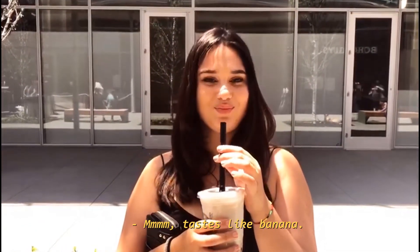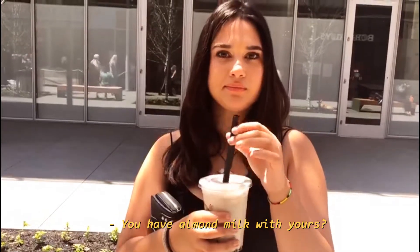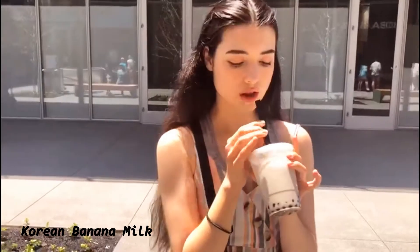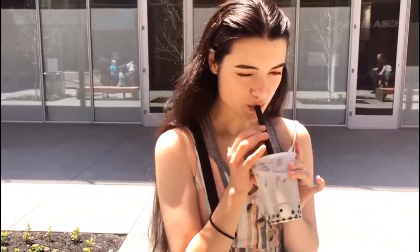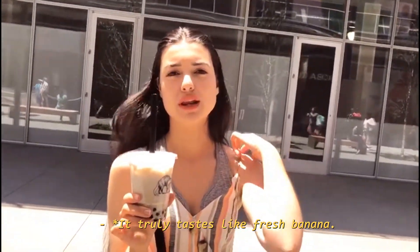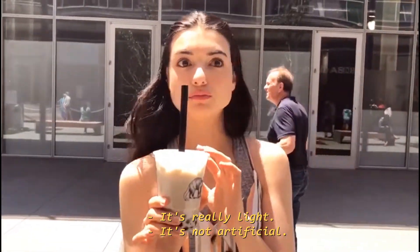Cream banana — what's it like? It tastes like banana. It's really good, but it's kind of thin. You have almond milk with yours. Yes, I do — it's creamy. Try the Korean banana milk one. Really good. It tastes very, very banana — like a true banana taste. It's really light, it's not artificial. It's all really pure flavor. It's good.